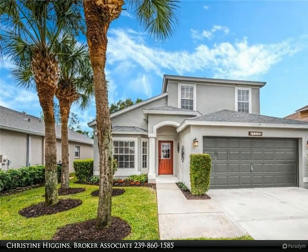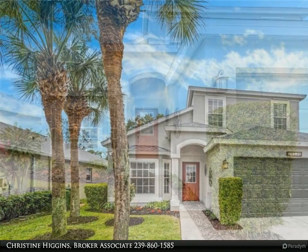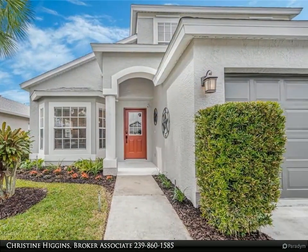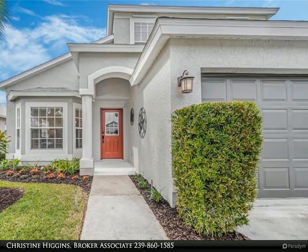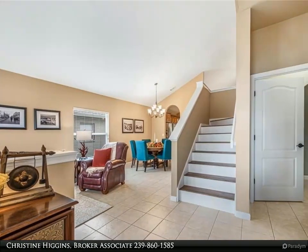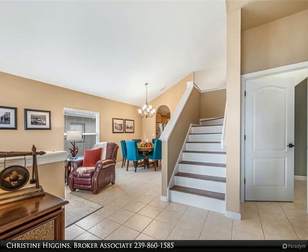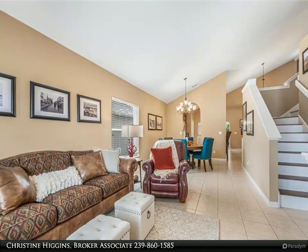Step into an oasis of luxury and natural beauty in this exquisite home, where sophistication meets comfort. This captivating two-story residence boasts updates galore with a list of recent improvements that will leave you in awe. From a new roof to fresh paint inside and out, new wood-like floors and more, this home is a true testament to modern living.